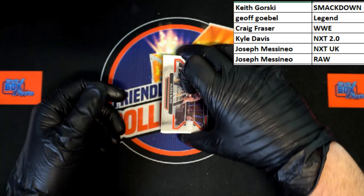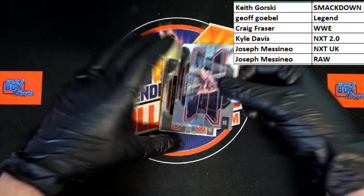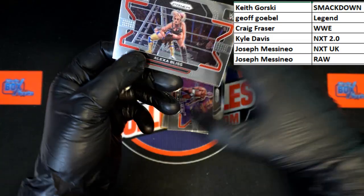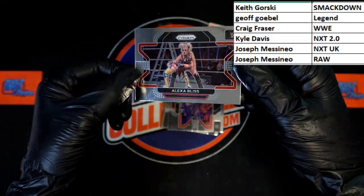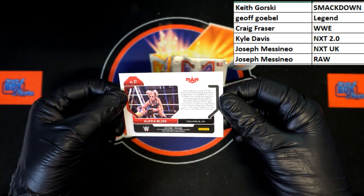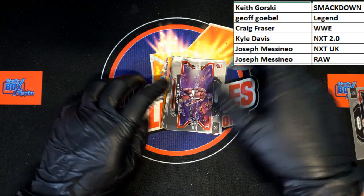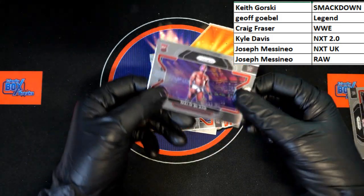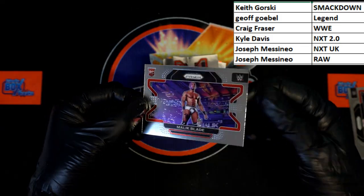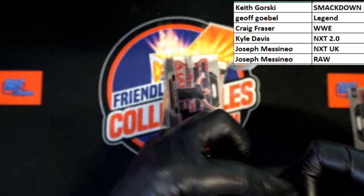Oh, I see shiny! We're starting off with Alexa Bliss. Alexa Bliss going to — I believe Raw, yes WWE Raw — that would be going to Joseph M. Behind that, Malik Blade, rookie card, going to NXT 2.0, Kyle D — that'll be coming to you.